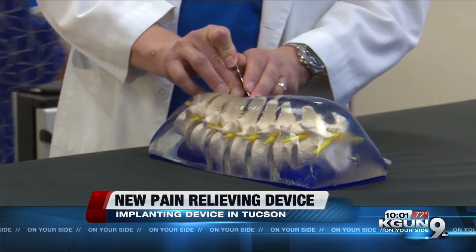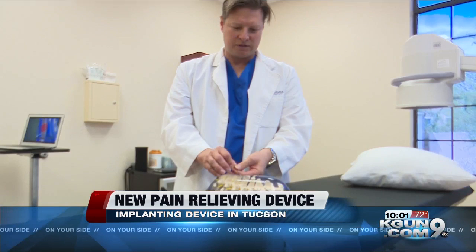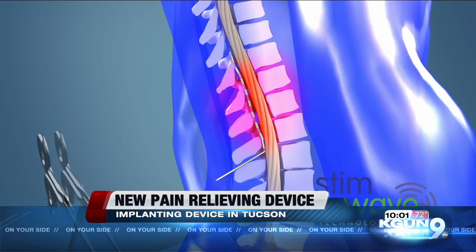By sticking a needle into the epidural space of a patient's back, then placing a small wireless device called a LEAD, Dr. Chad Plutnick is able to help relieve chronic pain. It's a way that we can take care of pain without having to use opiate medications, which have their own side effects and problems. It's called the Freedom Spinal Cord Stimulation System, and it works by sending electrical signals into the spinal cord and disrupting pain signals.